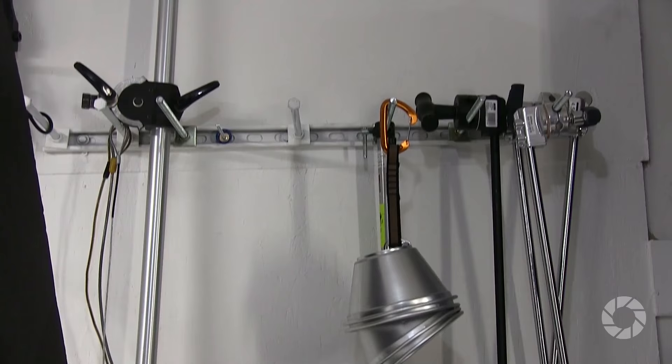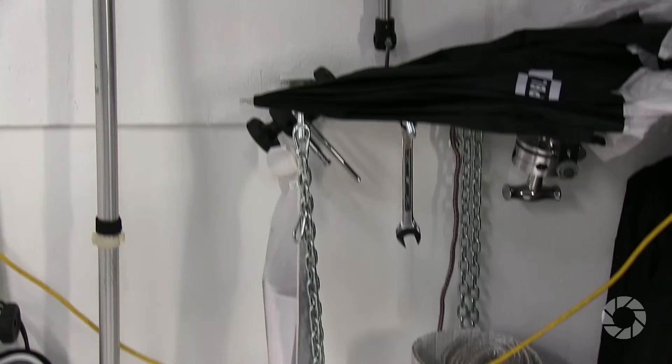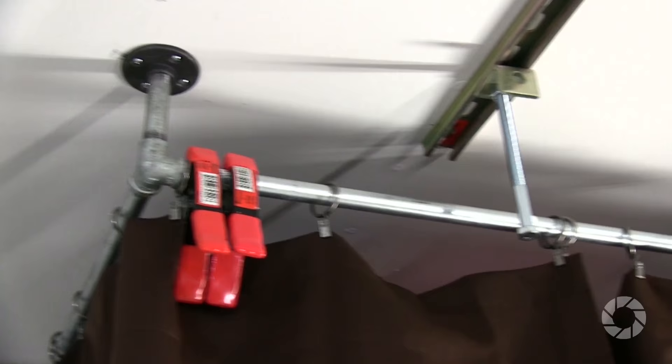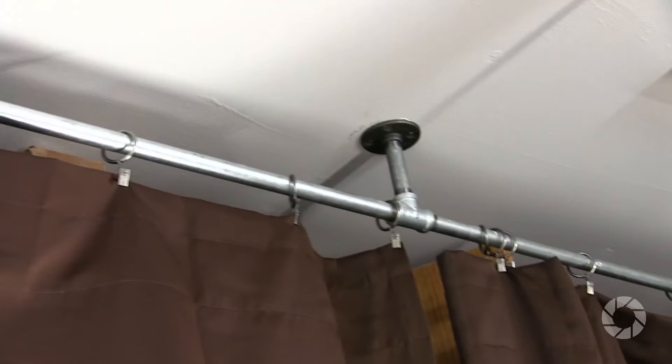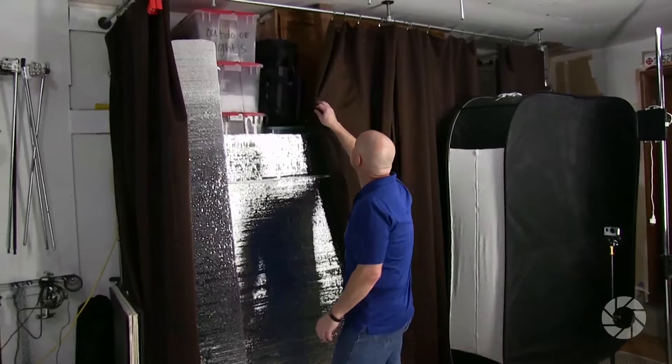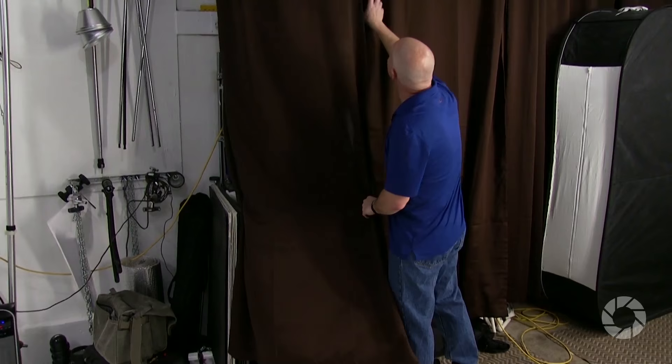Using a similar super strut system on one side wall, Norm created storage for light stands — C-stands, grip arms, and booms can all mount right there, off the floor and out of the way. He's also hung curtain rods made from half-inch threaded pipe cut to size, mounted to the same ceiling joists with Home Depot curtain hangers. The curtains are interchangeable, so he can change colors or shoot against them as a flexible background.